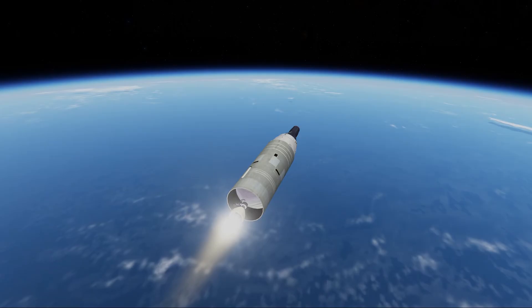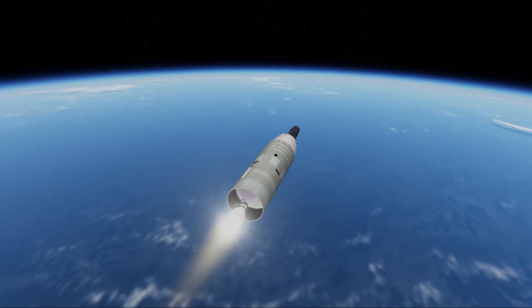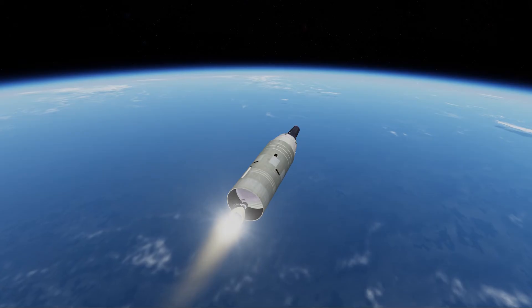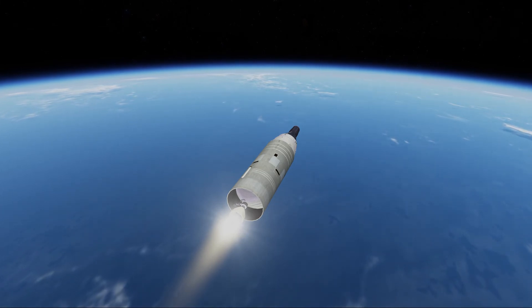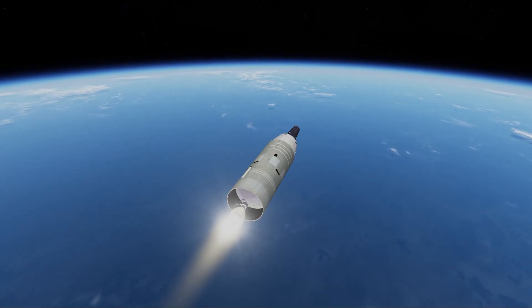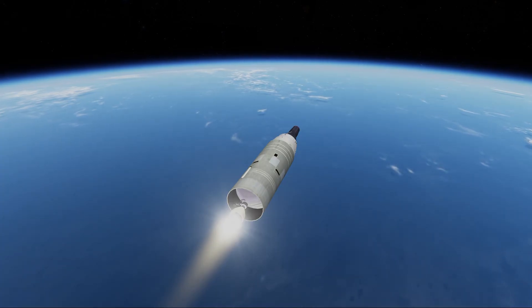Bermuda has acquisition at 42. Guidance is go. All airborne systems are still go. We're on the line. Coming up on 4 minutes and 30 seconds.